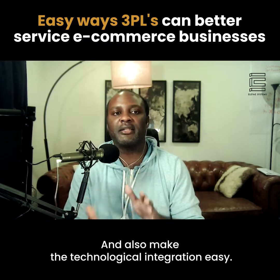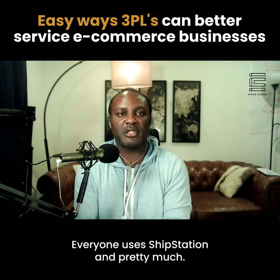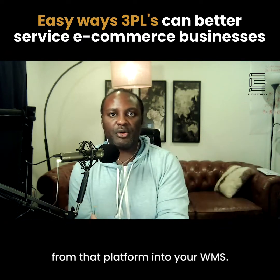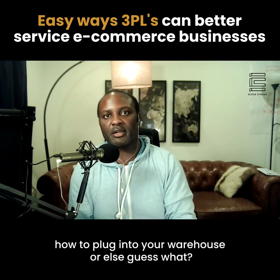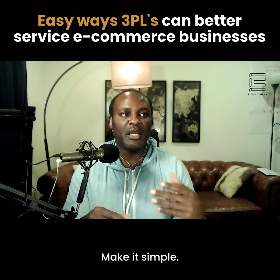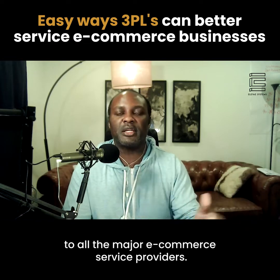Also make the technological integration easy. I've worked with so many fulfillment centers that make it a chore. Everyone uses Shopify and ShipStation — those are the de facto standards. Work with a software provider or vendor to pull orders from those platforms into your WMS. Don't make the entrepreneur figure out how to plug into your warehouse, or they're not going to use you. It's a pain to send spreadsheets of orders at the end of every day. At very least, just use ShipStation — they've already done the work to plug into all the major e-commerce service providers.